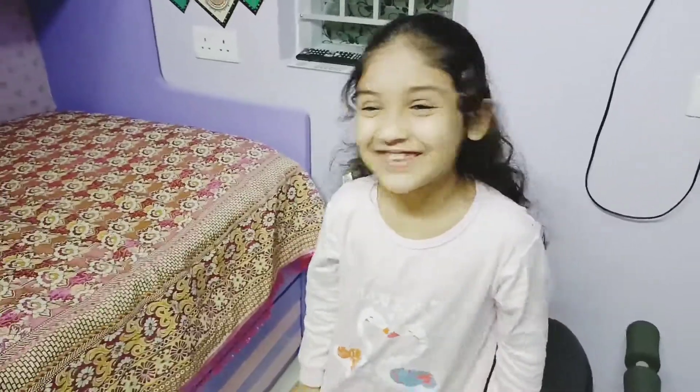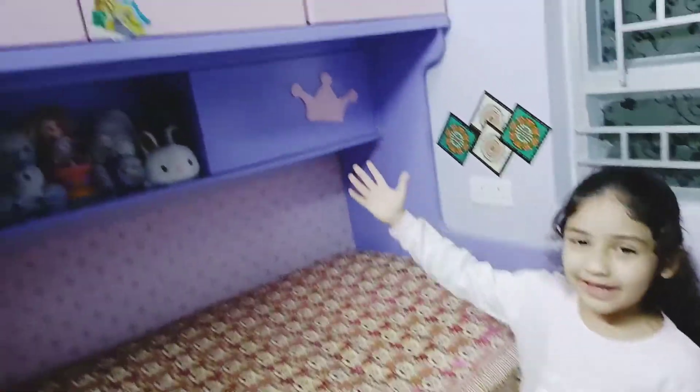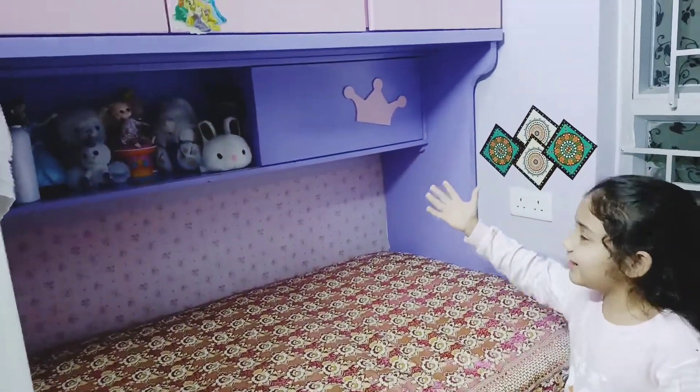And now it's Marwa's turn to introduce her bed. Guys, so this is my bed. It's pink and purple. I like crowns so I designed crowns on it.